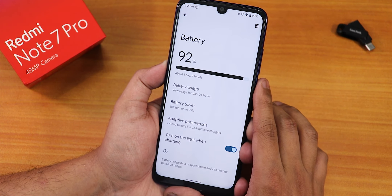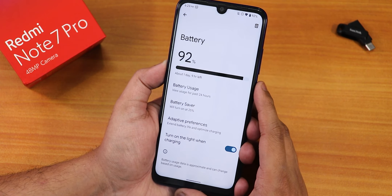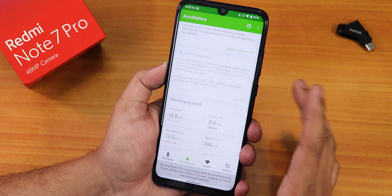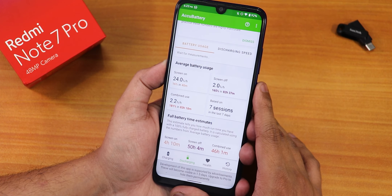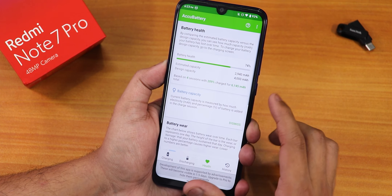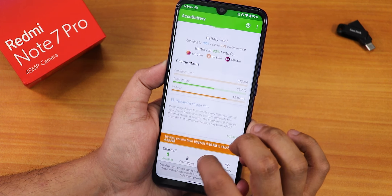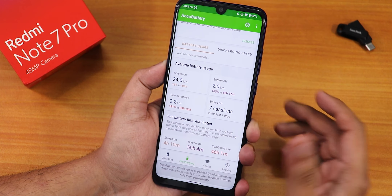In battery settings we have the option to turn on the notification light when charging, which works fine on the Note 7 Pro. You can view battery usage from here and access battery saver. For battery life — testing with the AccuBattery app — you can get about four to four and a half hours of screen on time. This device is old and I haven't changed the battery, which now shows 2940mAh actual capacity. 18-watt fast charging works perfectly fine, and standby time should be better than Android 11 ROMs.